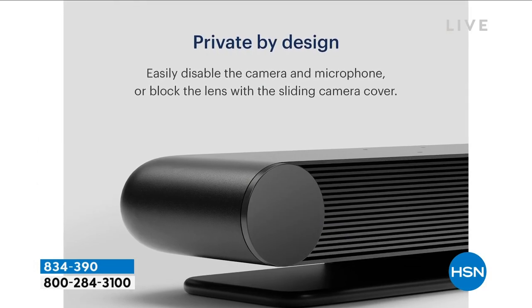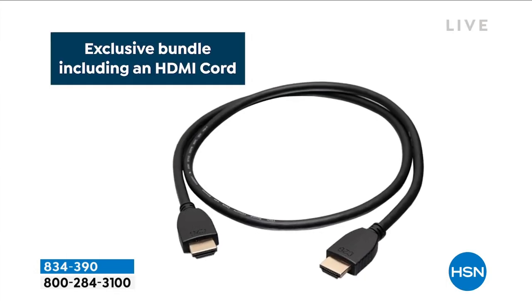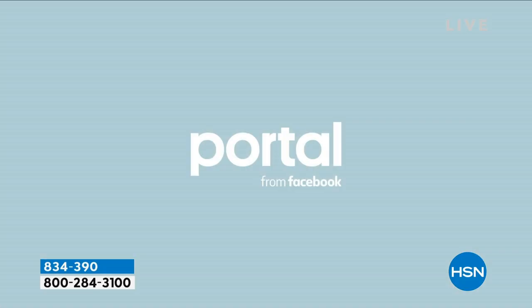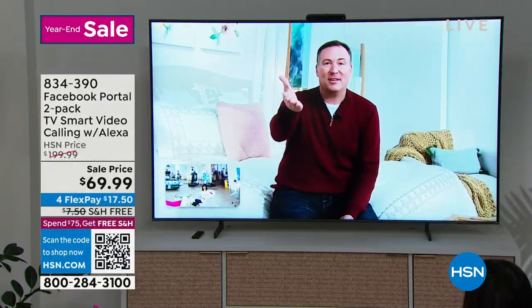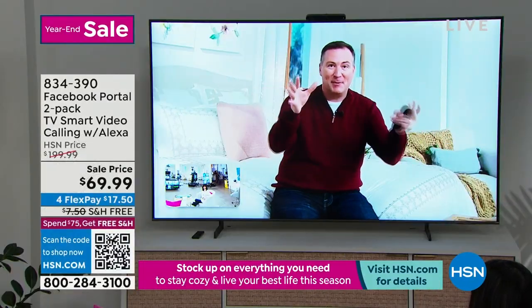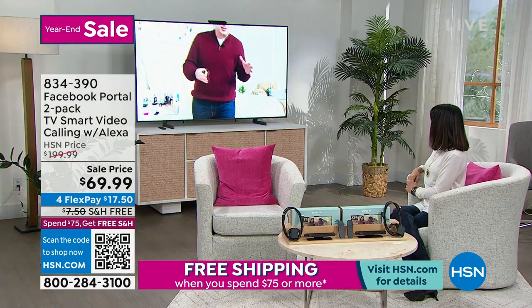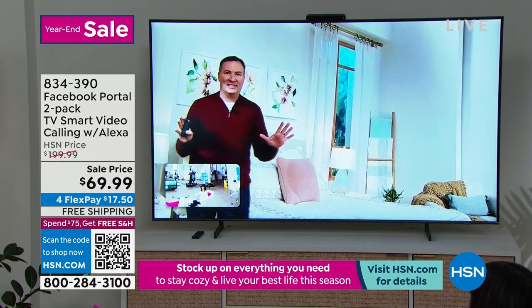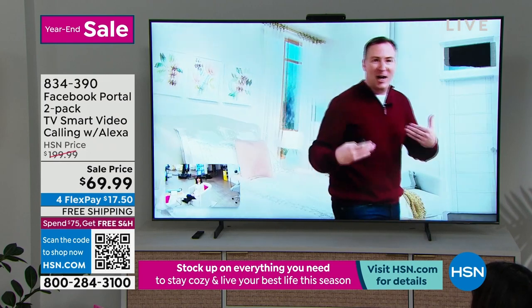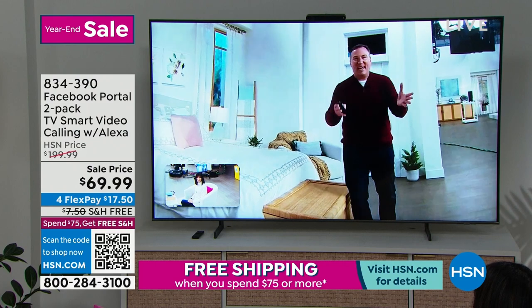Alexa is built in, and it literally follows you. It turns your TV into a smart TV — basically a camera studio. It's all high definition. It makes you feel like you're right there. As soon as you get up, it sees you at 113 degrees and zooms out and in to make sure you're always in the shot. There's nobody controlling anything — it's the camera doing the work. When you sit down, it zooms in exactly where you are.